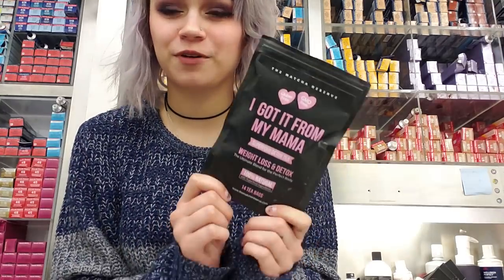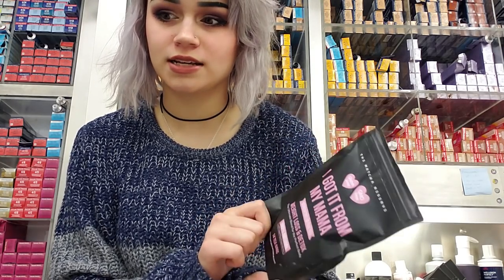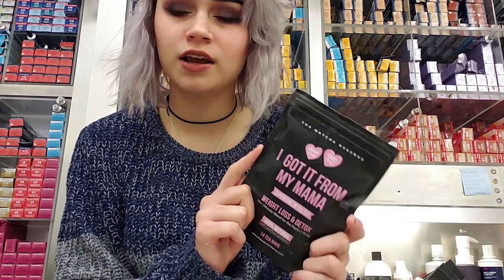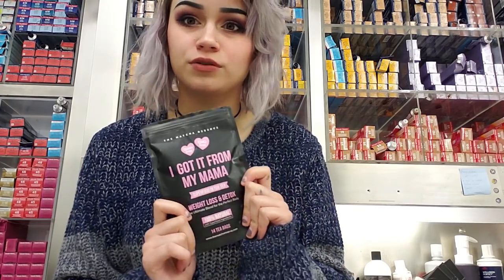I've only used the night tea once and I need to get in a better habit of using it so I can tell you guys more about it. But I can already say this is my favorite product so far. I can drink it throughout the whole day — if I use one bag I can refill my little cup about three times and it's still full of flavor and benefits. It doesn't look like it's just water after that, so it really lasts a long time compared to other teas I've tried.